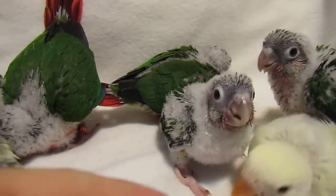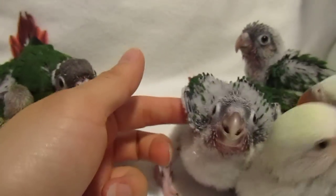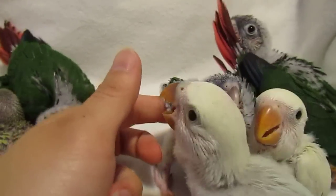A lot of times, if you tickle their wings, they lift up their wings. Lift up your wings — let's see if you feel stressed.